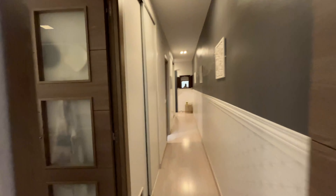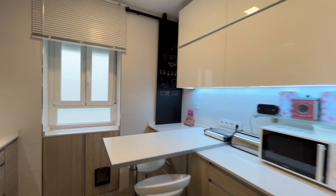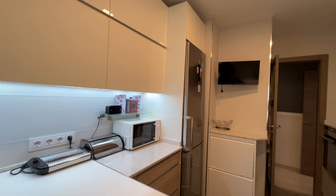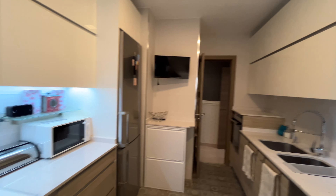We continue walking and we start the tour with the kitchen — a really beautiful, totally equipped kitchen. Here the stove, the fridge, oven, microwave, and all the things you need. Really beautiful kitchen.